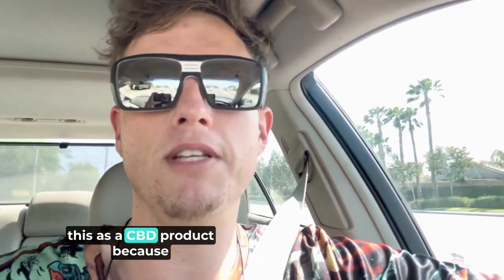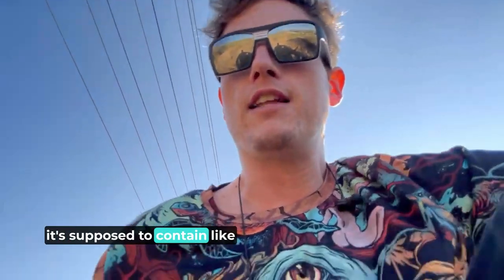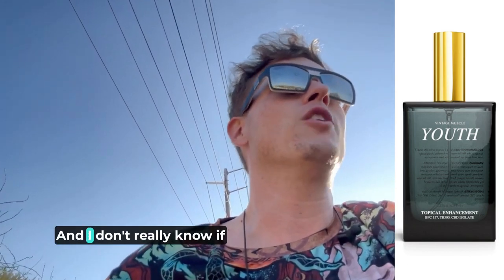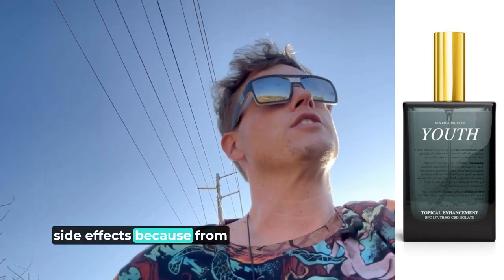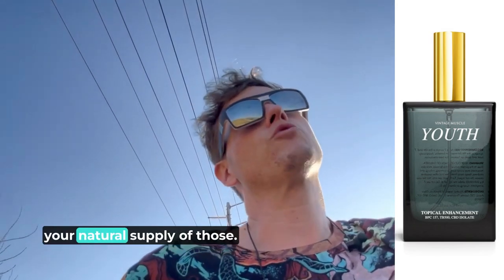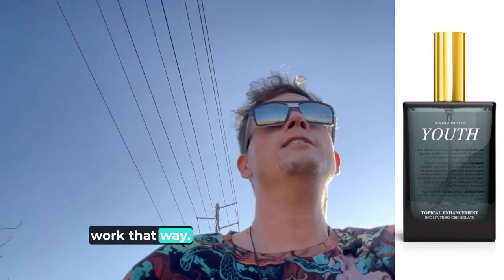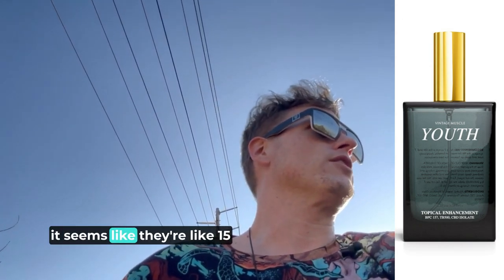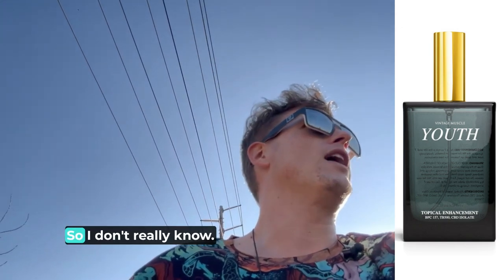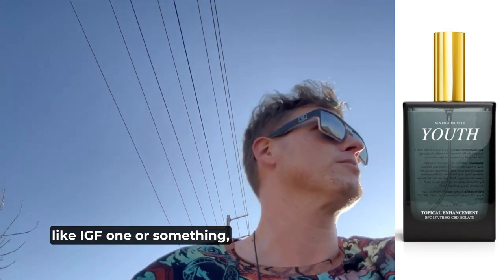I'm not going to really promote this as a CBD product because YouTube really attacks me on that. As for peptides, I don't fully understand how they work, but they're related to growth hormone. From my understanding, if you take testosterone or growth hormone, eventually your natural supply goes down. With peptides I'm assuming it doesn't really work that way — they seem like building blocks to proteins, closer to natural things than straight IGF-1 or testosterone.